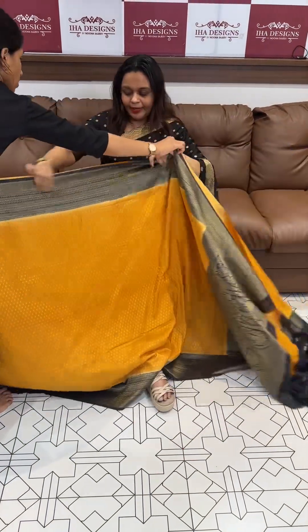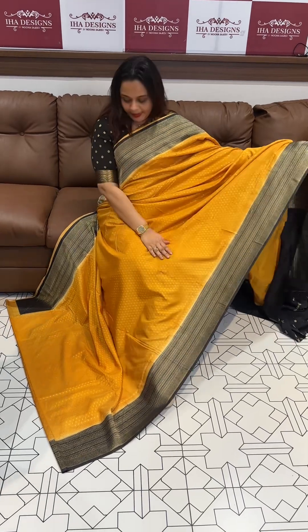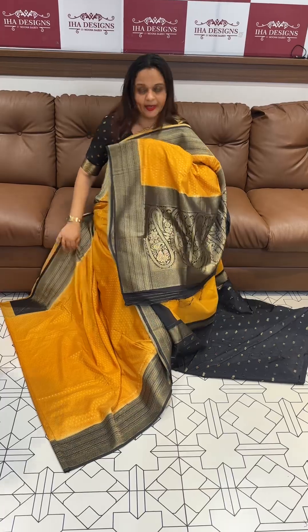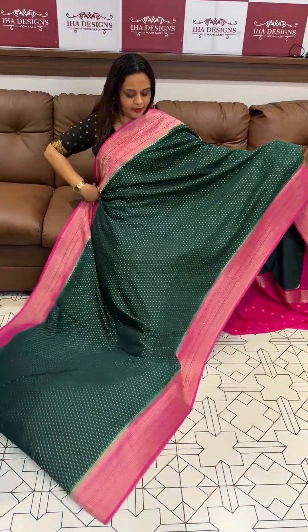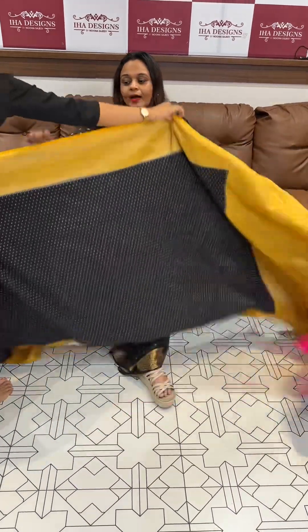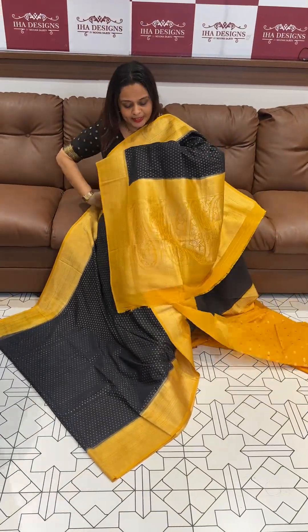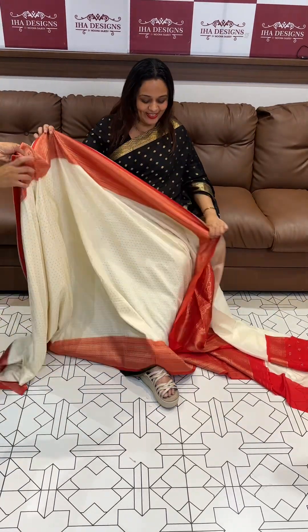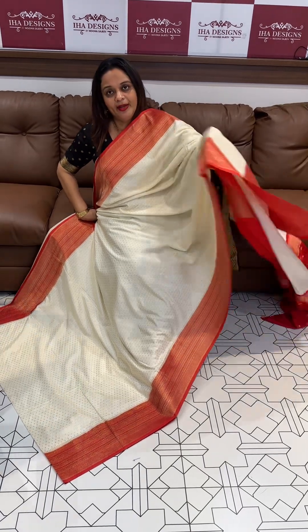Next one is mustard to black — black contrast. Black color blouse, 2500, with bright rani pink. Black with mustard combination.